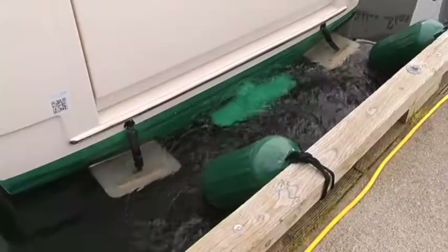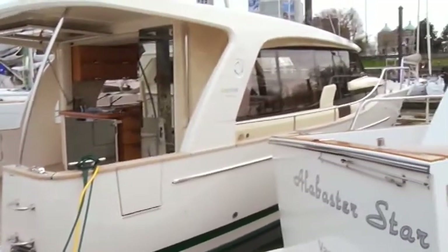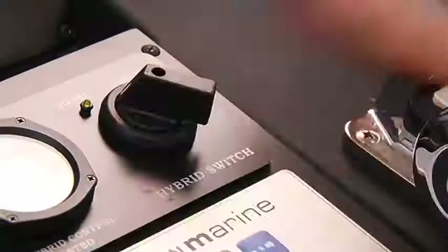You hear that? Neither can I, because this boat's running on electricity. The Green Line is the world's first production hybrid yacht. It's sort of an accumulation of technologies which allow the opportunity to have a more green footprint, allowing both diesel and electric operations.